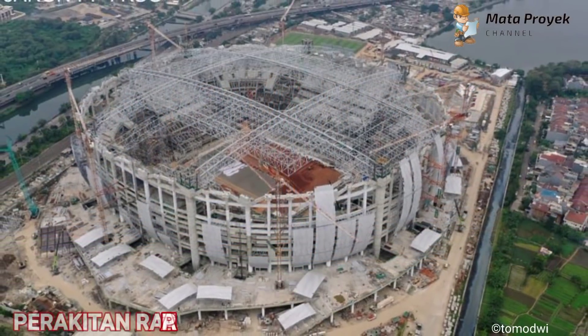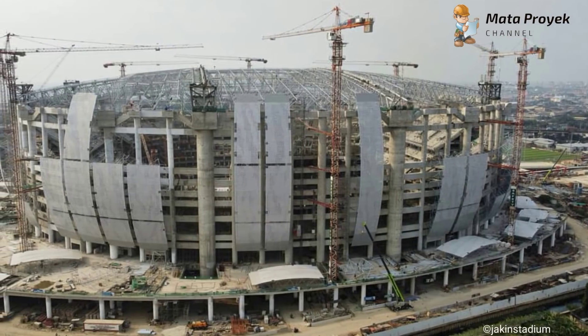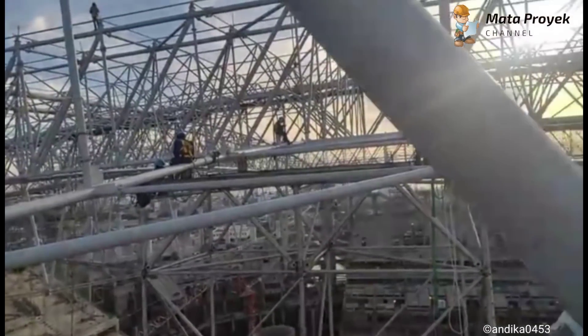Yang kedua, perakitan rangka atap. Untuk perakitan rangka atap, kini terus berlangsung, di mana perakitan space frame pada sisi utara dan selatan sudah semakin banyak yang telah dirakit, dan sedikit lagi menyambung dengan bagian lainnya.